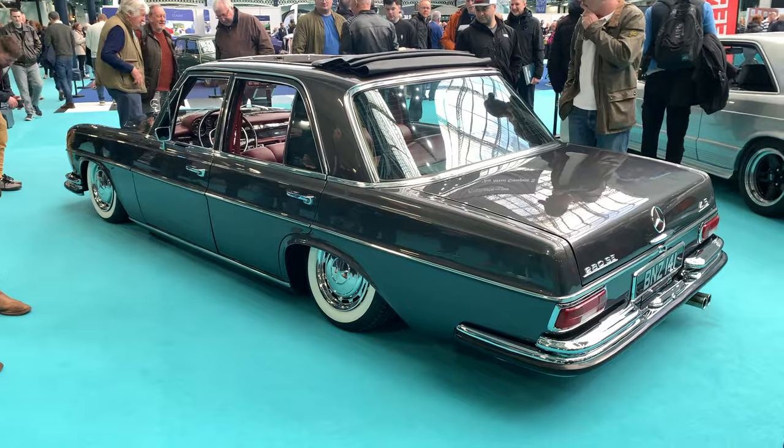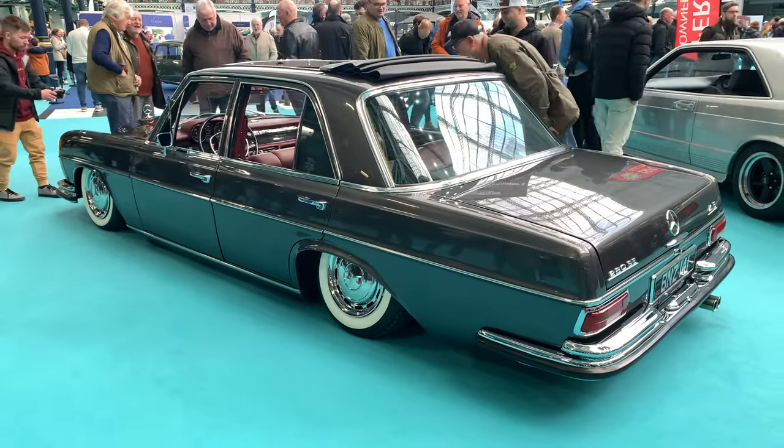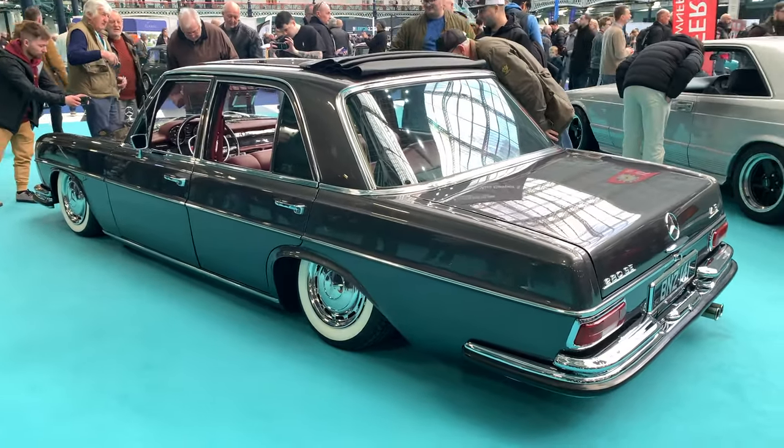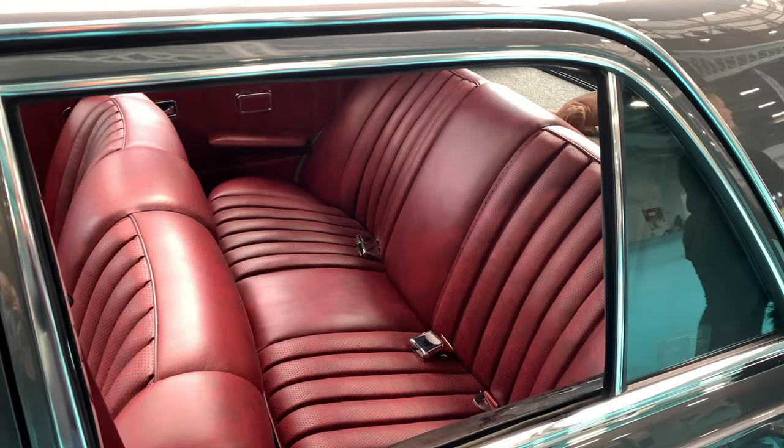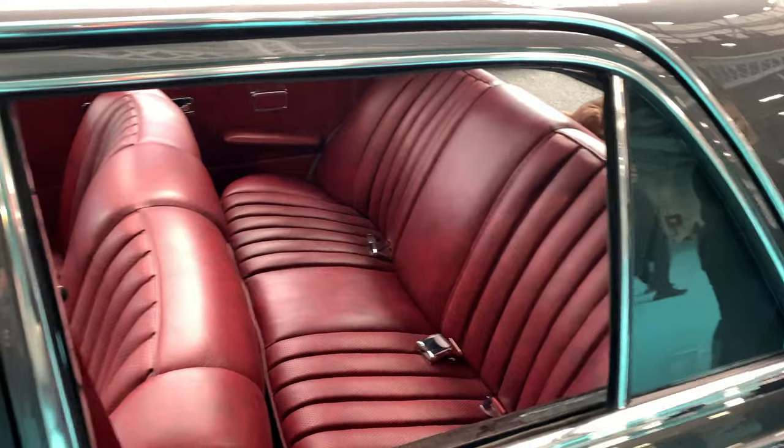What is going on here with this Mercedes SC? I mean, how slammed is that? I love the interior though.